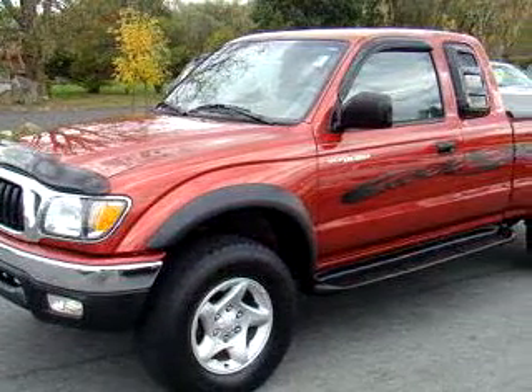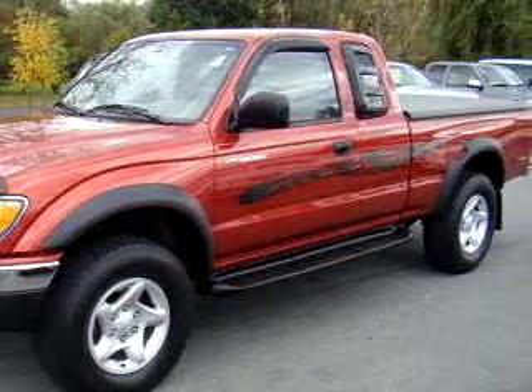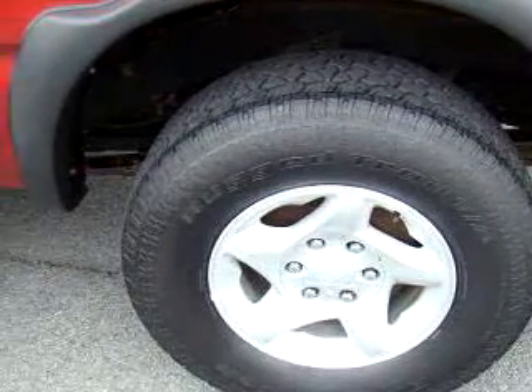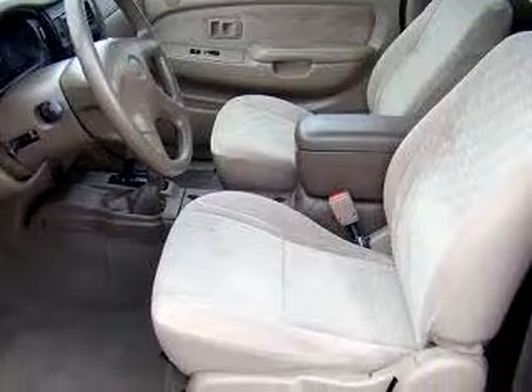Johnston's Toyota knows you want more than just a car — you have a purpose for your vehicle. Check out this red 2003 Toyota Tacoma SR5 V6, equipped with a 6-cylinder engine and an automatic transmission with only 23,546 miles.